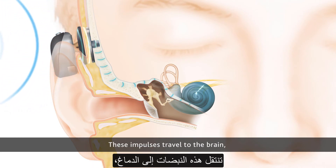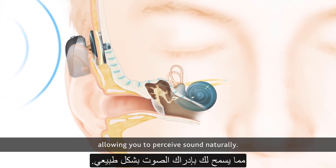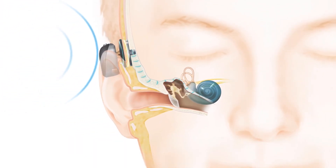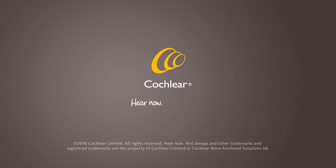These impulses travel to the brain, allowing you to perceive sound naturally.